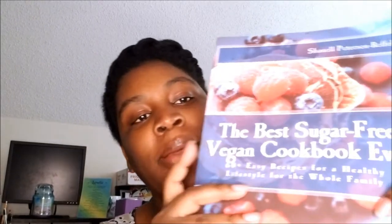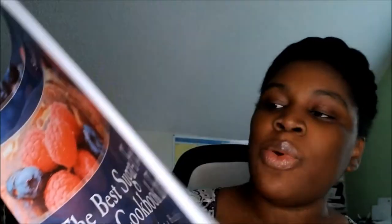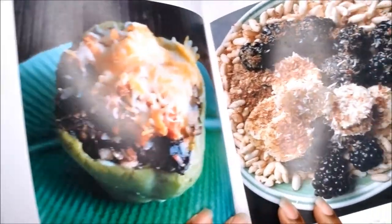The last one in here is written by Chanel Peterson Rafael — honey, if I said your name wrong you just correct me. The Best Sugar-Free Vegan Cookbook Ever: 60-plus recipes for a healthy lifestyle for the whole family. So this last one is a vegan cookbook and it's sugar-free! Let's see — creamy butternut squash soup, oh I love butternut squash, creamy alfredo linguine, that looks good, protein cereal snack, and some stuffed bell peppers. The pictures tell you which pages to find the recipes on.